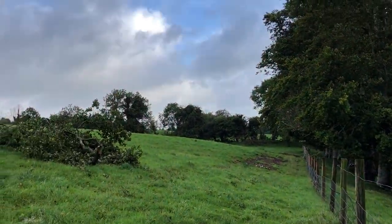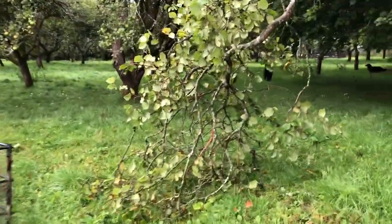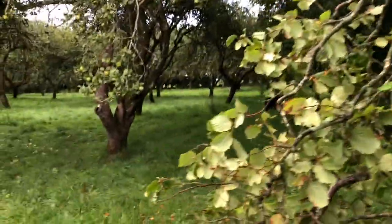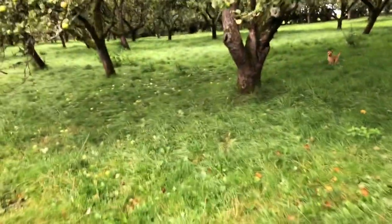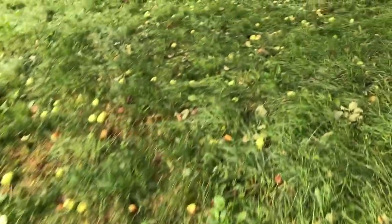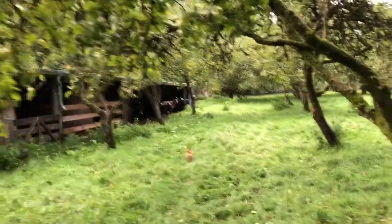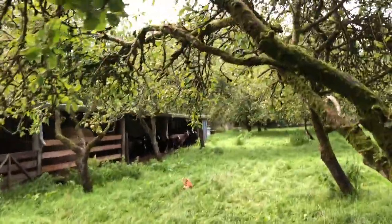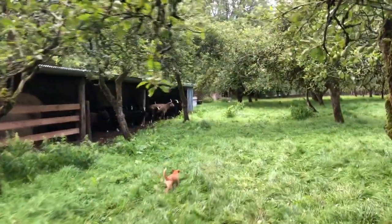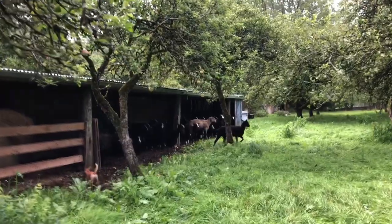So far only branches. Dreading coming up to the orchard to see what trees are down. This is only a hazel branch, but the floor is littered with apples — absolutely littered. And all the sheep are in the shelter, all taking shelter from the wind.